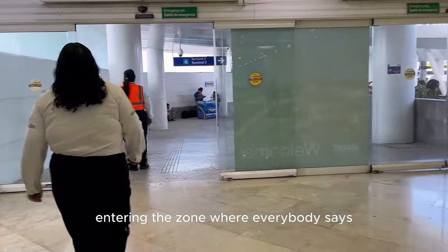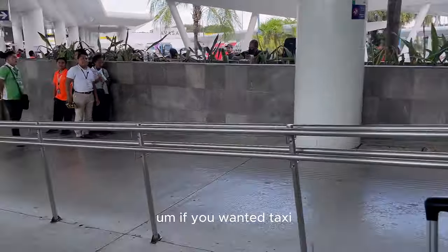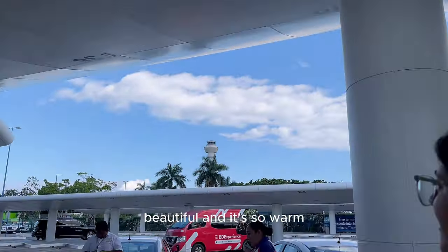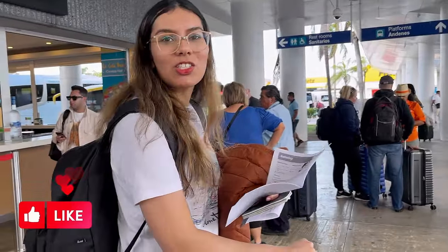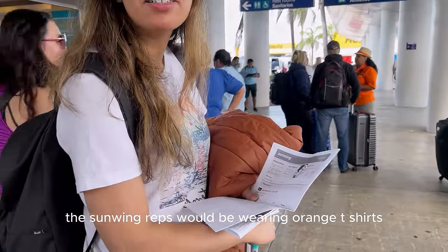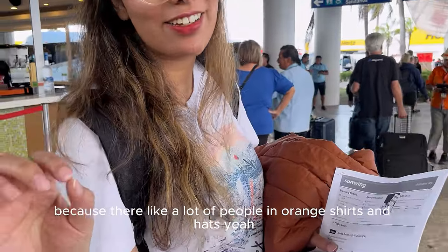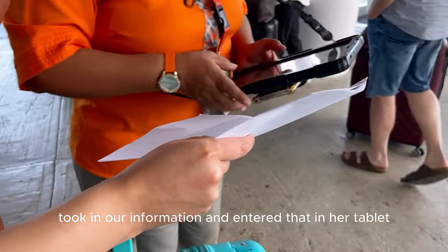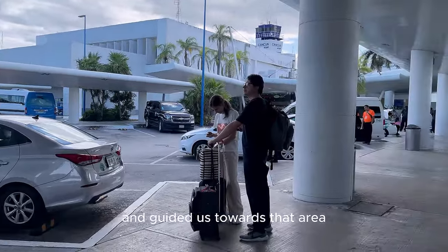We are entering the zone where everybody says you should be careful, but it actually wasn't that bad at all. A few people came to ask if we wanted a taxi and once we said no, they didn't really bother us. We went straight ahead looking for our Sunwing rep — it's so warm and so different from the Toronto weather! The Sunwing reps are supposed to be wearing orange t-shirts and a sombrero hat, that's how you know they are the real representatives, because there are a lot of people in orange hats. The Sunwing rep took our information, entered it in her tablet, told us where to find our transportation, and guided us toward that area.